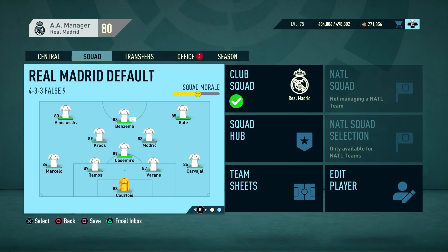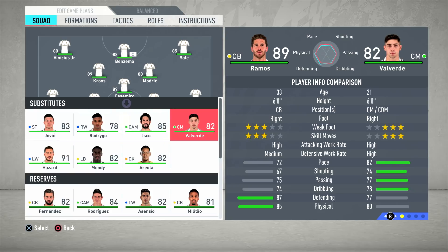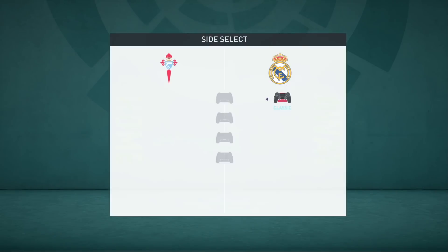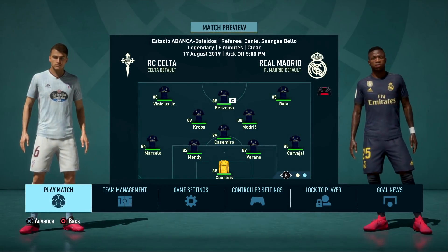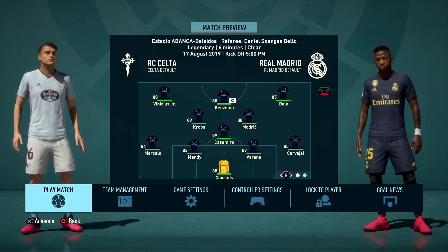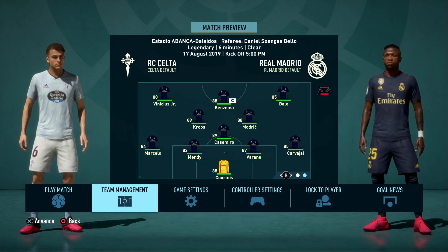If there's a one-off change you want to make for the upcoming match — like resting a center back — be careful: any changes made in the team management section save permanently, meaning you'd have to remember to put the player back after the match. Instead, go to the play match section and make your changes in the team management there. That way the change applies only for the upcoming match and won't save permanently, so you don't have to go back and fix things afterward. This is the best way to handle one-off substitutions before a match starts.